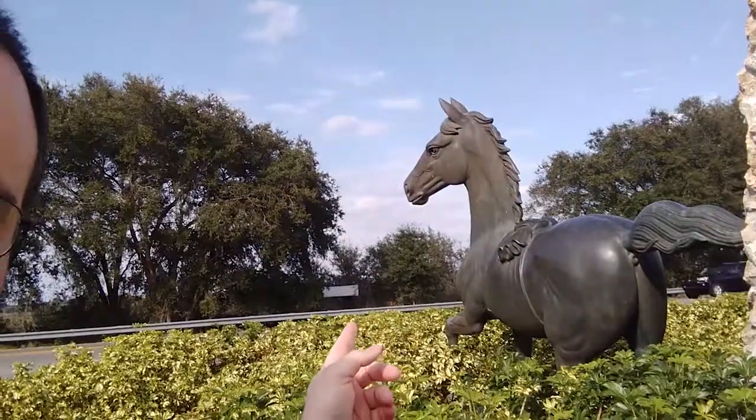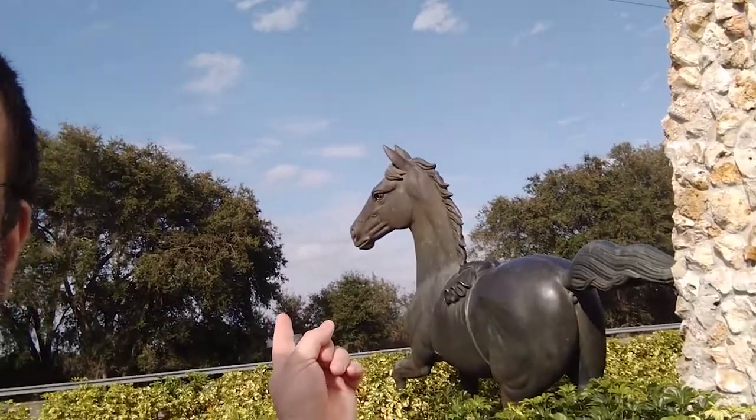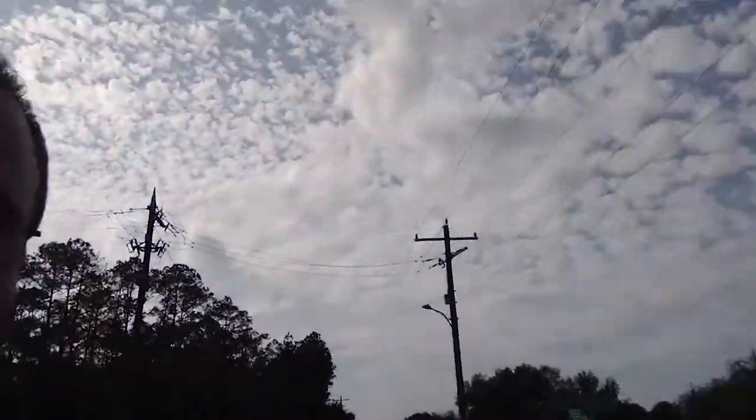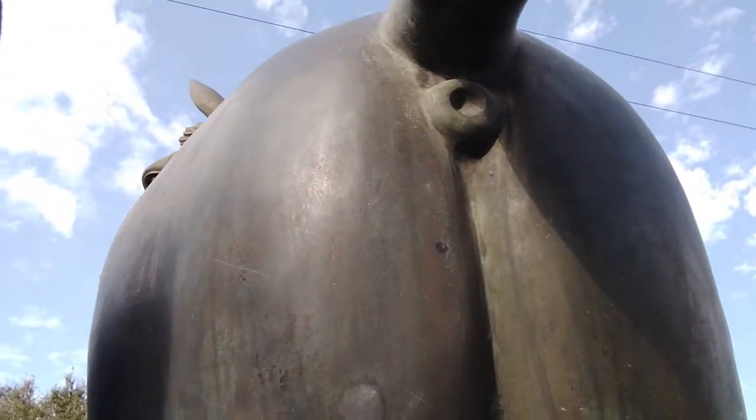Let me show you something else. They made it anatomically correct — I guess that's the word. You're gonna have a hard time seeing, but the horse right there — it actually has a butt. I'll show you again, head over there. You're not gonna believe it. Someone was really serious about making that thing realistic. Look at that, do you believe it? Anyways, I wanted to film that quickly and show it because that statue is awesome. Thanks for watching, bye!